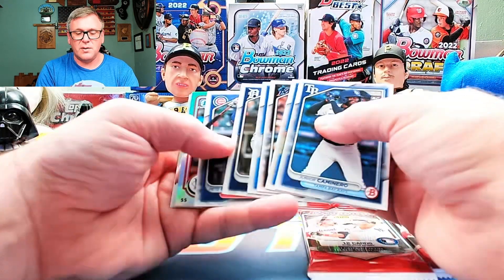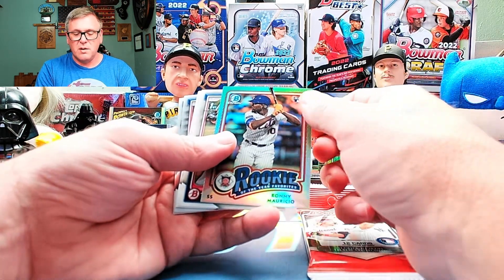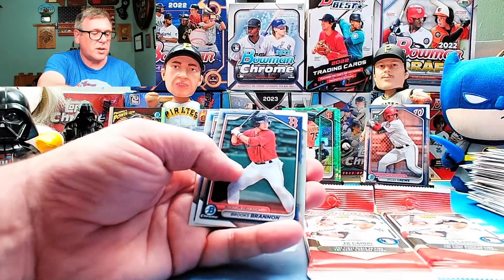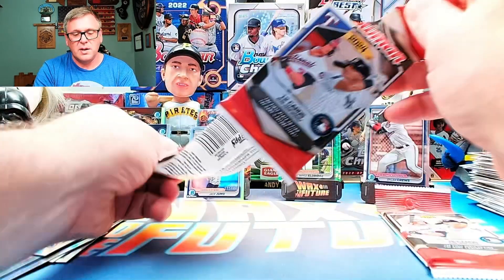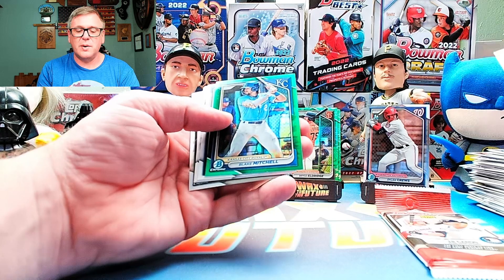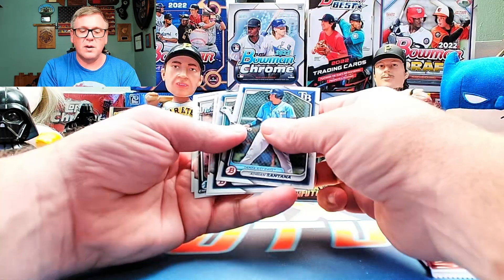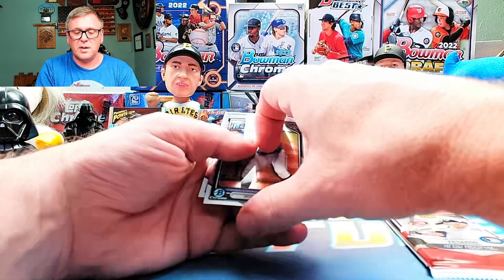All right, we're getting down to it here. Need something big. There's Pete Crowe Armstrong. Ronnie Mercurio. Mauricio — I always say his name wrong. Luis Angel Acuna. Brooks Brannan. And Gutierrez. Last two packs here. Max Scherzer. Here we go, what do we got? Blake Mitchell Green. Jackson Churio. Robert Callez Chrome.